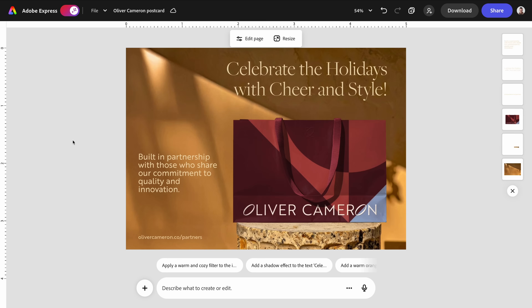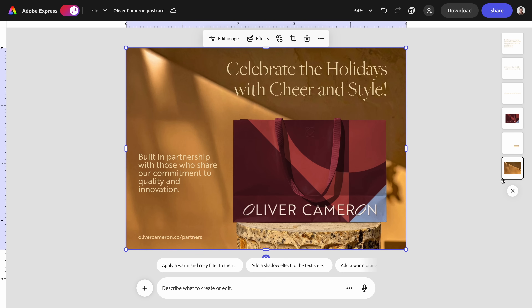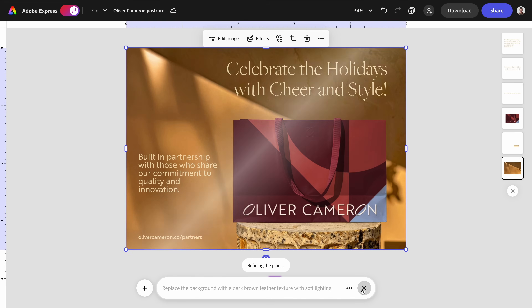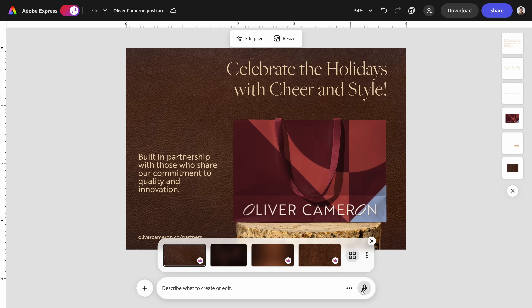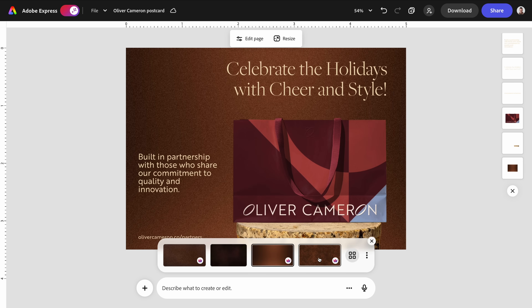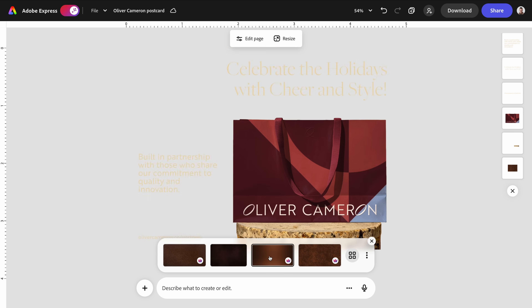Next, I want to change the background to match the tone of the new season and keep it aligned with the brand's aesthetic. Right now the copy feels like Christmas, but the design does not look like Christmas yet. So let's have AI assistant be our collaborator on this. I want a darker background so the beige text still shows up cleanly, so I'm going to try to replace the background with a dark brown leather texture with soft lighting. I like that it gives me a few options — we're seeing a new view here because I won't really know what works until I actually see it, so I can click through.